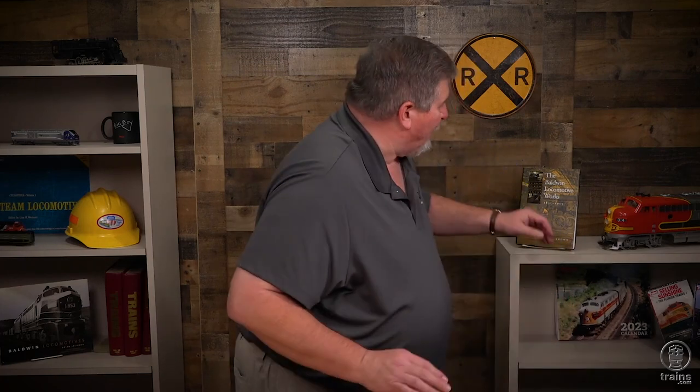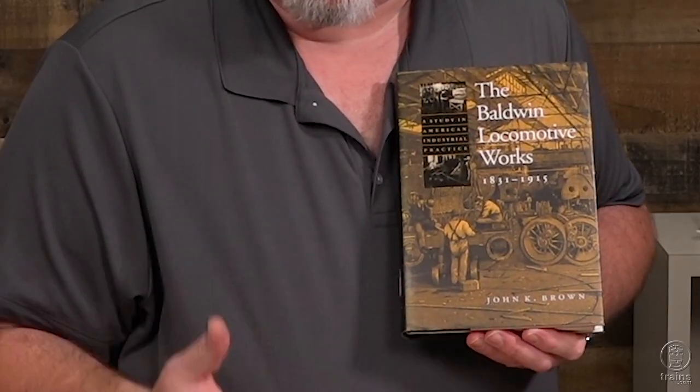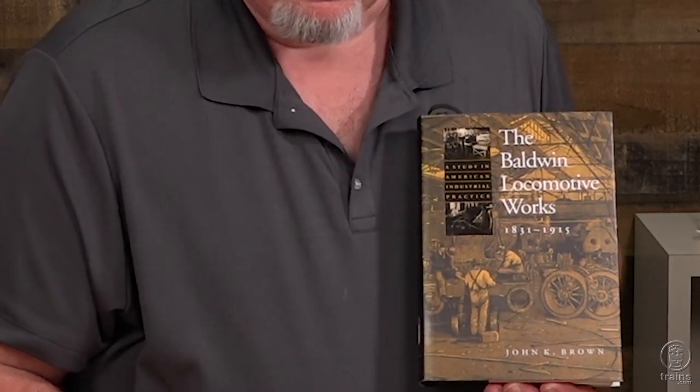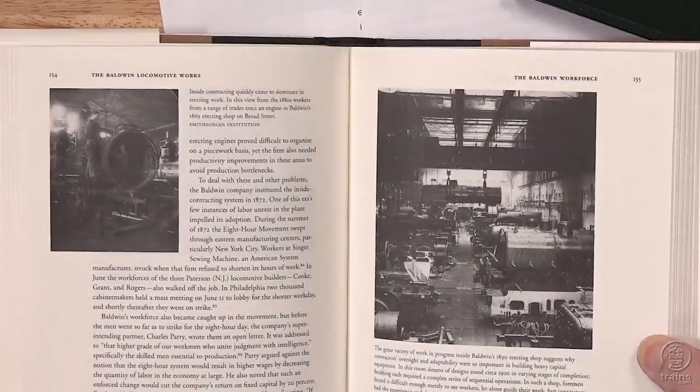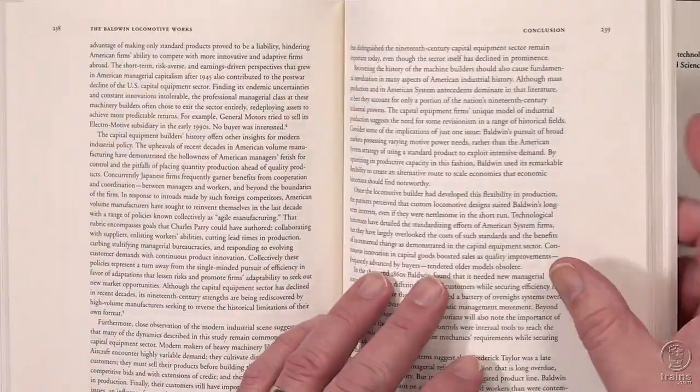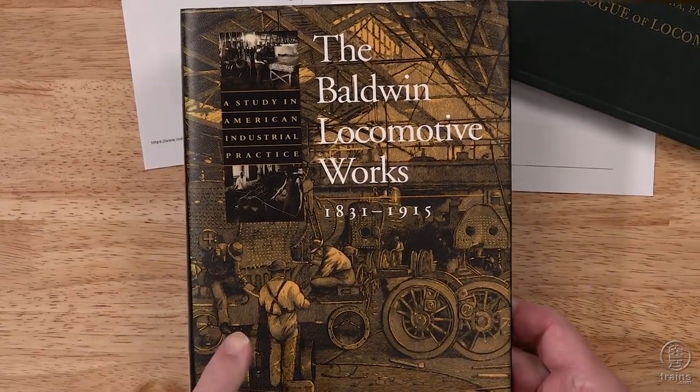If you're looking more for the history and business side of Baldwin, the book 'The Baldwin Locomotive Works 1831 to 1915' is a solid history with great photographs of the erecting bays and a very good story about how Baldwin developed and evolved. Probably a good library book or used bookstore find, but a great one for the history of Baldwin.